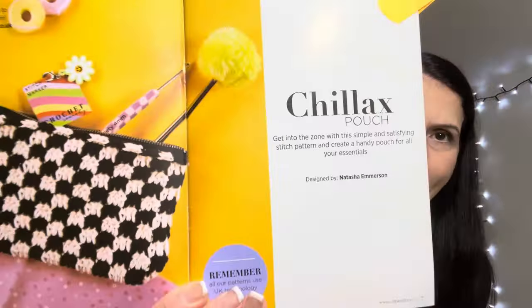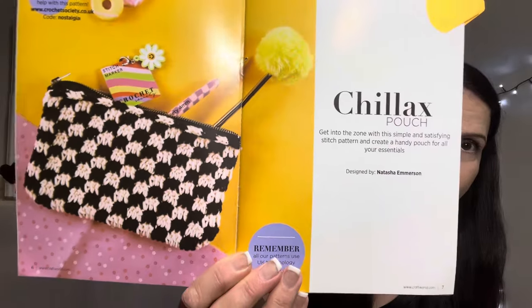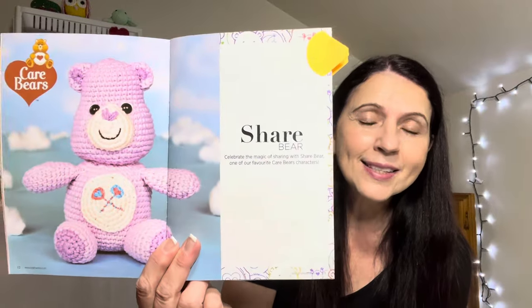We had about two weeks to vote on what project we wanted made. I'll show you the projects you had to choose from as a little refresher. This book is so beautiful and it is written in UK terminology. The first one was the Chillax Pouch - it was very pretty and it came with a zipper in the box so you can make the pouch. The second one was our little Care Bear, and it's a Share Bear.